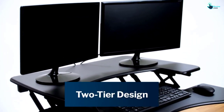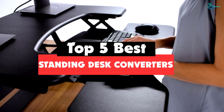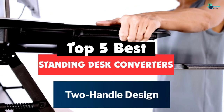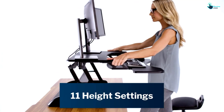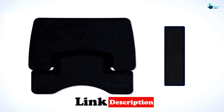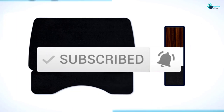Hey guys, in this video we're gonna be checking out the top 5 best standing desk converters that are available on the market for their true quality. I made this list based on my personal opinion and hours of research, and have listed them based on popularity, quality, price, durability, user opinions, and more. If you want to see more information and the updated price, you can check out the description below, and also make sure to subscribe for more reviews.